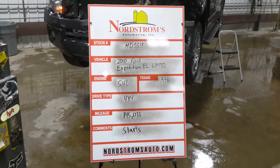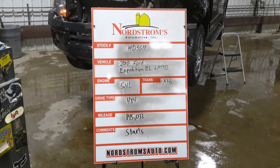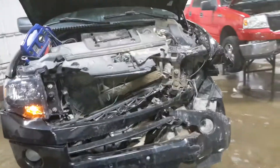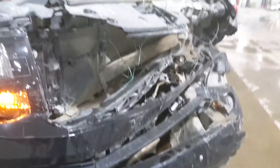For HD 5511, 2010 Ford Expedition EL Limited, 5.4 liter, automatic six-speed, it's four-wheel drive with 145,033 miles. This one does start, but we won't be putting it in gear — the trans cooler is crushed and it's leaking all the fluid out.